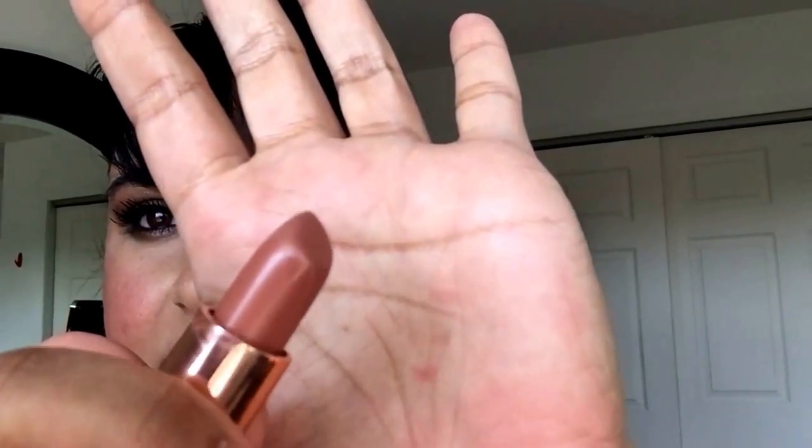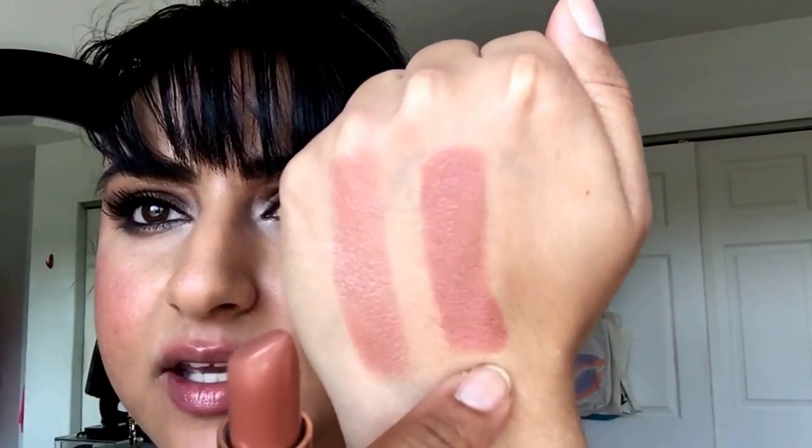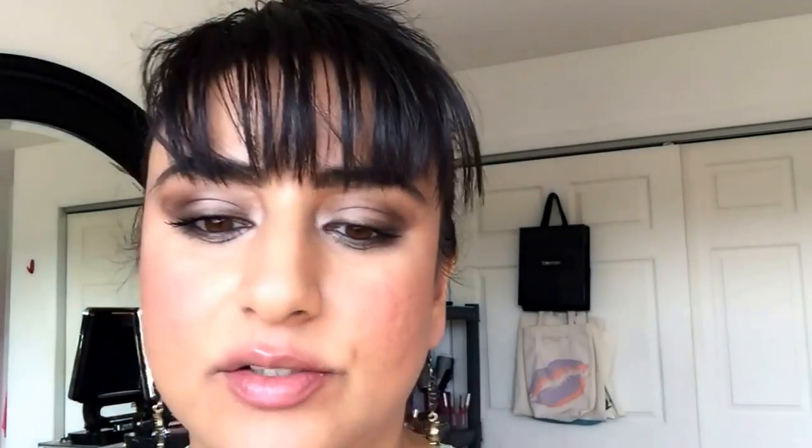Next up we have Hepburn Honey. It's more of a darker beige type of pink nude. So this was Nude Kate and this is Hepburn Honey — you can see it has more of a pink to it. This is going to be more flattering on deeper skin tones. I wear this with Iconic Nude and tend to wear this more than Nude Kate because it's just so easy to wear. That is Hepburn Honey swatched, in the tube, and on me.